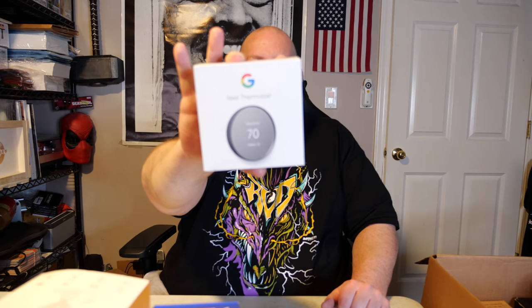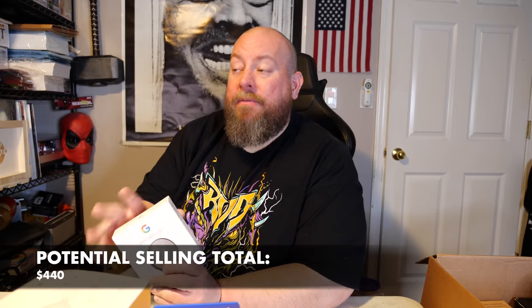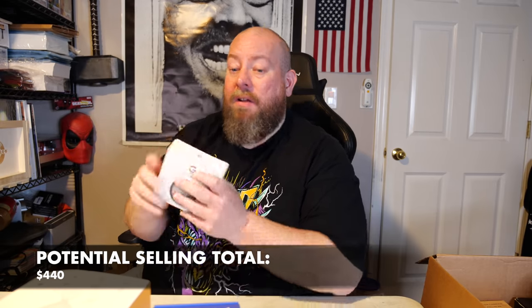Here we go — a Google Nest thermostat! It still has the protective film on it; it's brand new, hasn't been used. I recently sold one on eBay on December 28th for $50, and I still have one listed for $50. So I'll have two listed now at $50. That's the true value — $50 for the Google Nest thermostat.